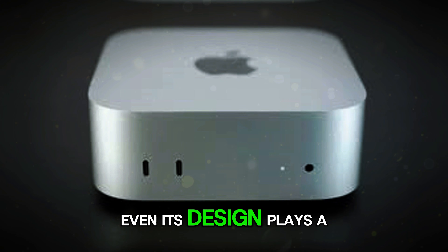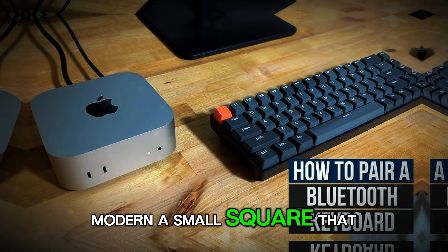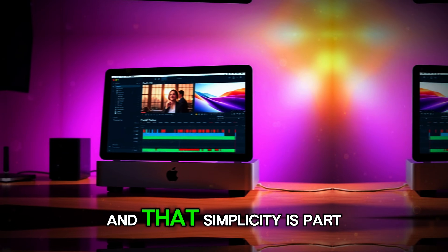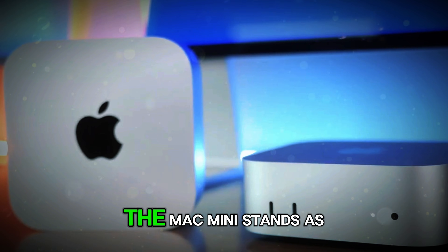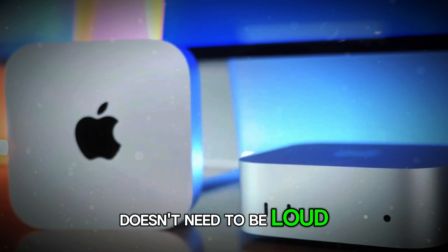Even its design plays a role in this. Simple, clean, modern — a small square that disappears into your desk. It doesn't demand attention. It doesn't take up space. And that simplicity is part of the beauty. In a world where technology gets more complicated, the Mac Mini stands as a reminder that great engineering doesn't need to be loud or dramatic.